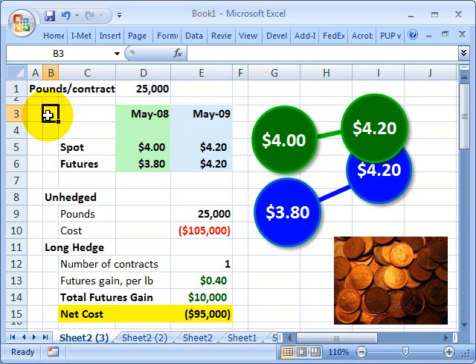This is David Harper of Bionic Turtle with an illustration of how a futures contract can be used to hedge the cost of a commodity. I'm going to use Copper Futures as an example.